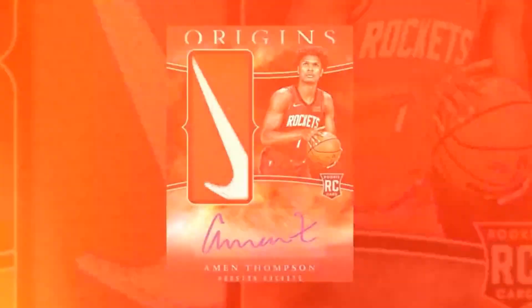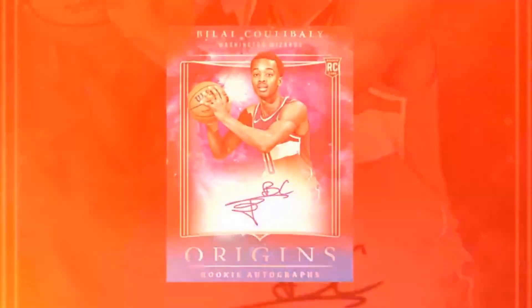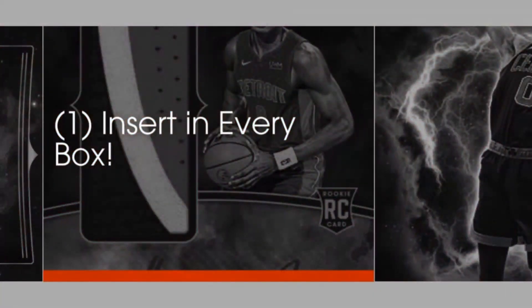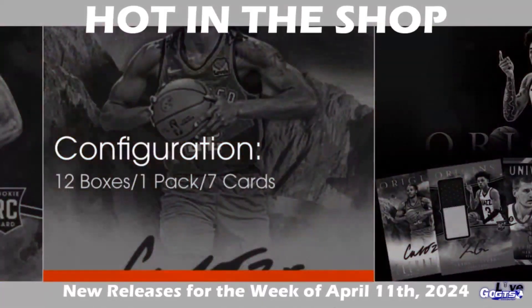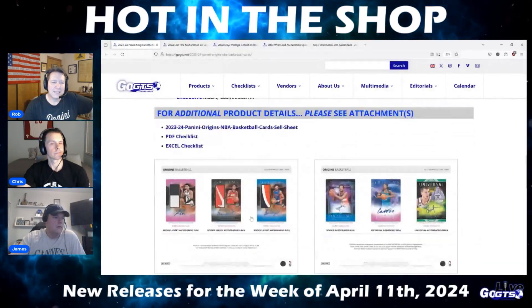Look for a stunning display of autograph, memorabilia, insert, and parallel content of the league's biggest stars and newest rookies. This year, find new hobby-exclusive parallels for Elevation Signatures in red, numbered to 49, and pink, numbered to 25. Also, those two parallels might find a new Neon Stripes parallel, numbered to 49, or Tessellated. There are also hobby-exclusive Tiger Eyes SSPs, plus the brand-new hobby-exclusive insert Cosmic Storm. The checklist is up on GoGTS.net and you can see it now.